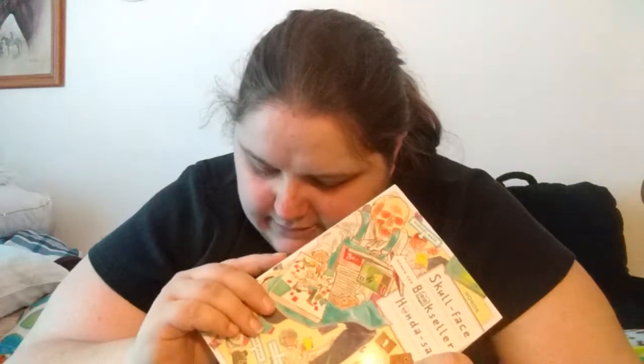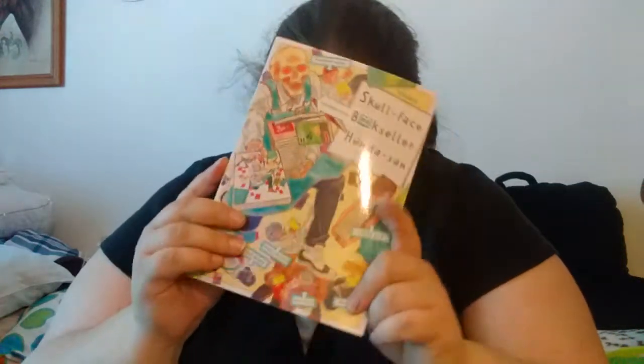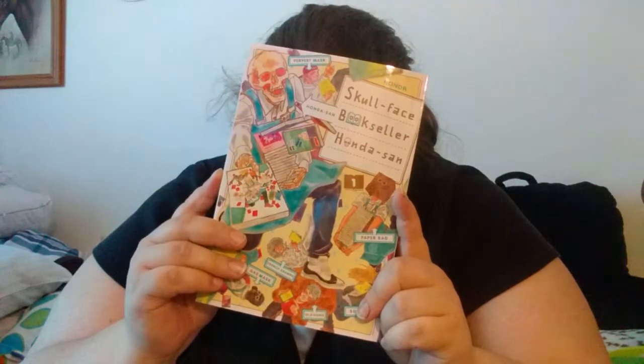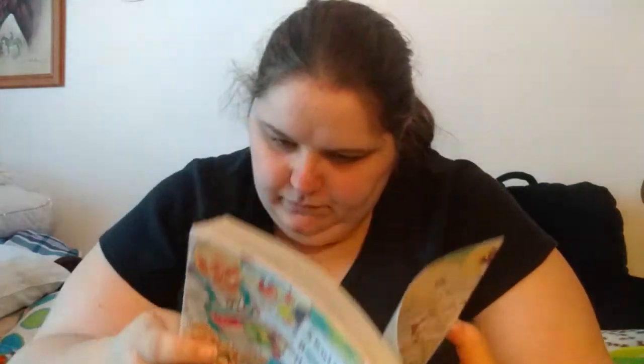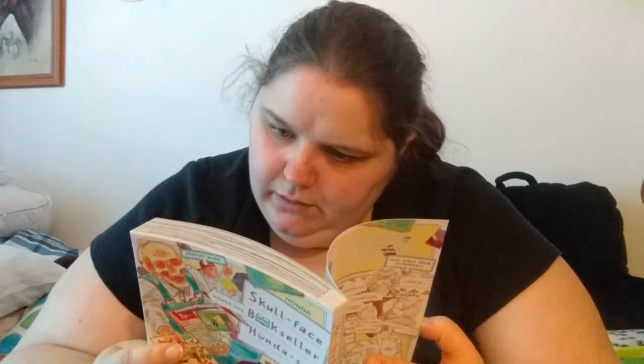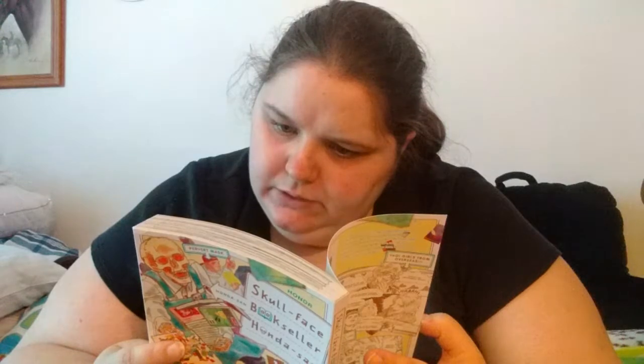This one sounds like it was originally an anime. It was first published in Japan in 2016, and the English translation wasn't until 2019 — so this year. That's pretty cool.